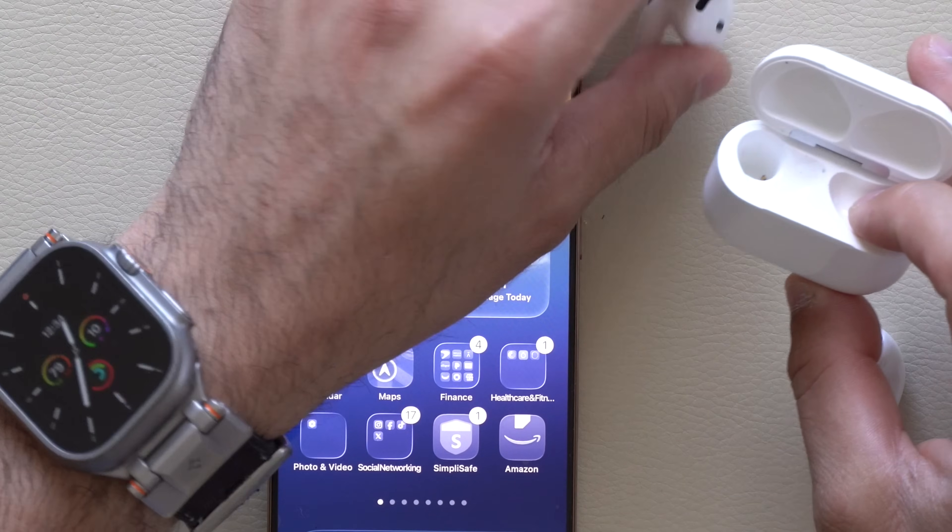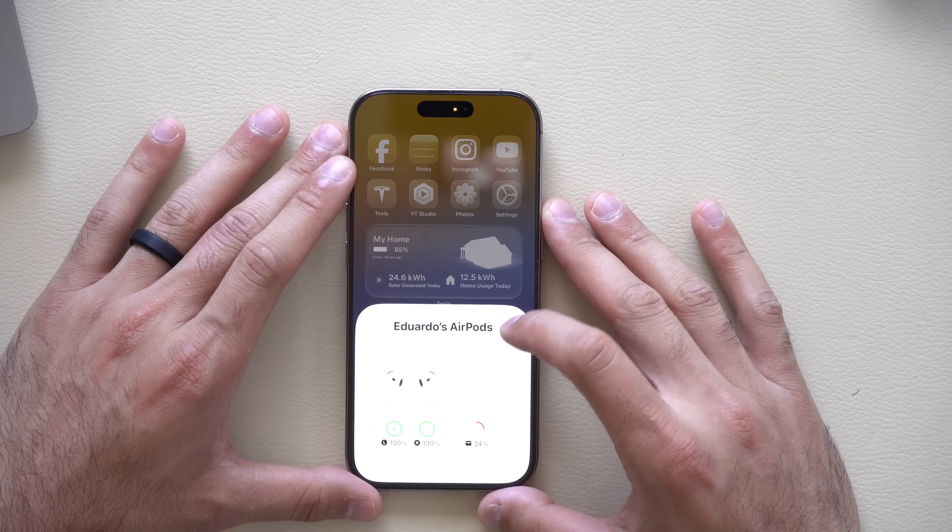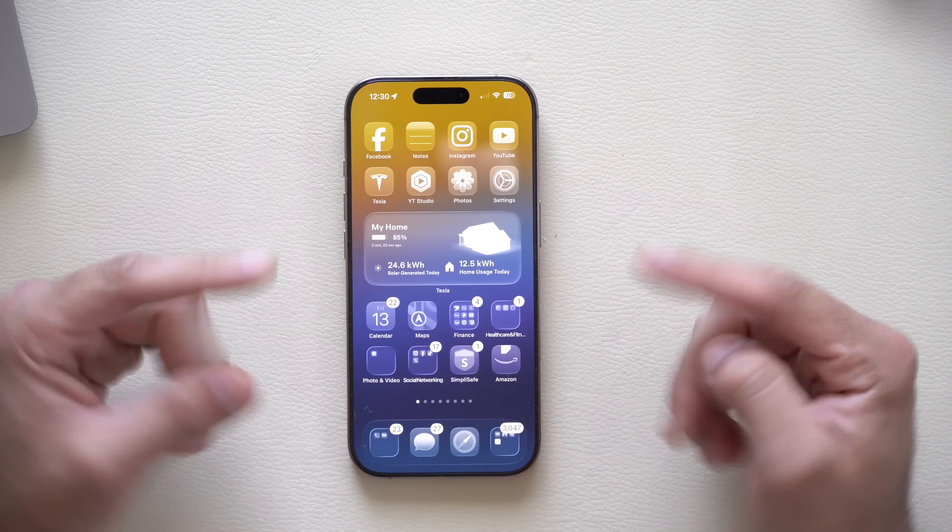With this beta update we also received new features for the AirPods and so much more. Here's a quick rundown of everything you need to know.